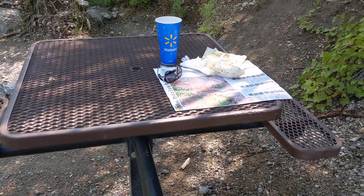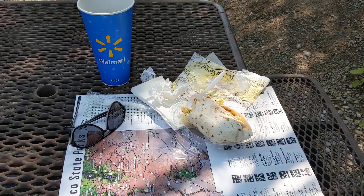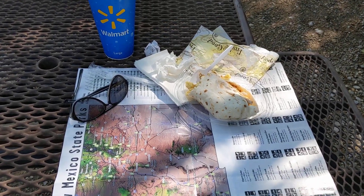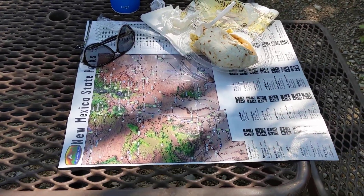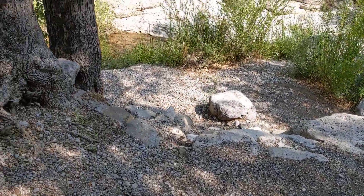I'm having a little picnic here today, and what I'm having is a breakfast burrito from Lowe's Grocery Store in Alamogordo. And I'm reading a map of the New Mexico State Park — I just thought I'd check that out.